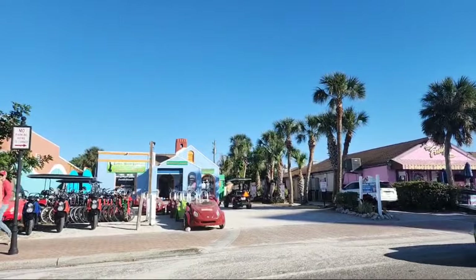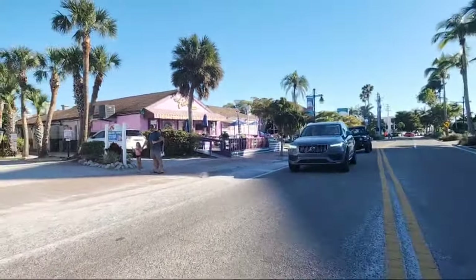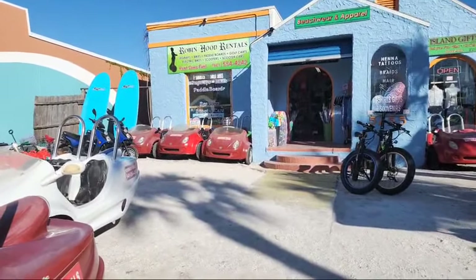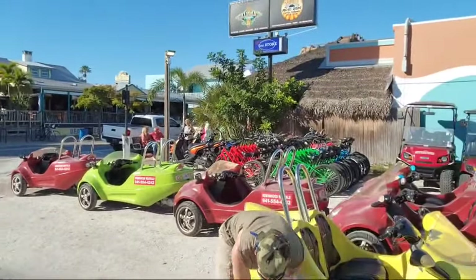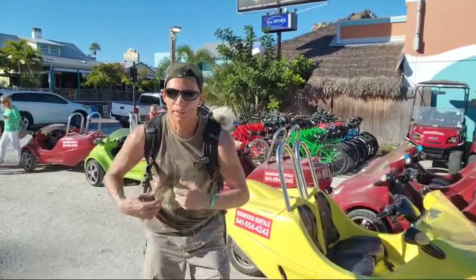This is where we got the scooter from. I'm going to walk around downtown for about 15 minutes, then I'll turn in everything. All right, now we're going to go ahead and walk down the village and I'll show you some of the eateries.